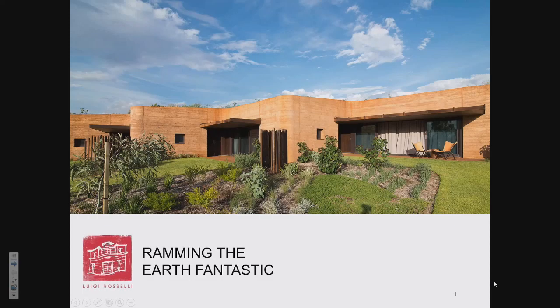Thank you. It's a great environment to speak about rammed earth between these beautiful walls. My intention today is really just to give you a very specific aspect — you might call it marketing, or the success of a material. How can we broaden the success of rammed earth?